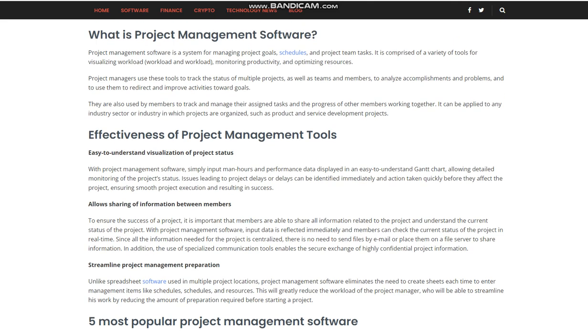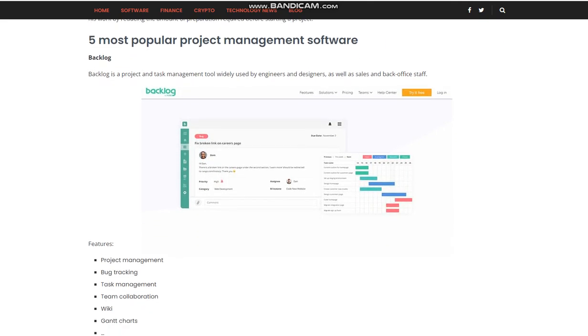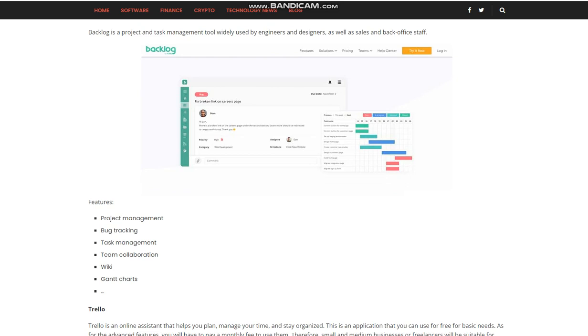5 Most Popular Project Management Software. Backlog is a project and task management tool widely used by engineers and designers, as well as sales and back office staff. Its features include Project Management, Bug Tracking, Task Management, Team Collaboration, Wiki, and Gantt Charts.